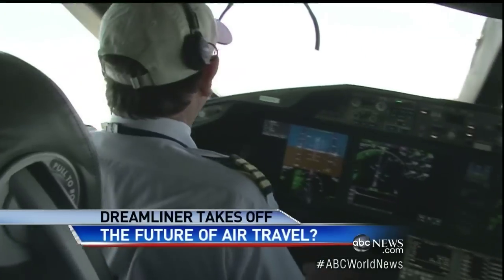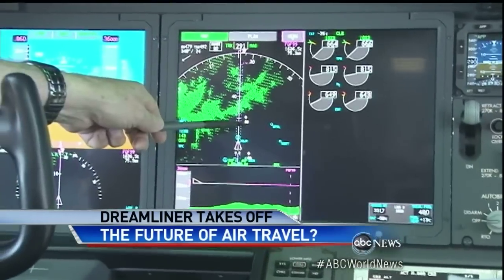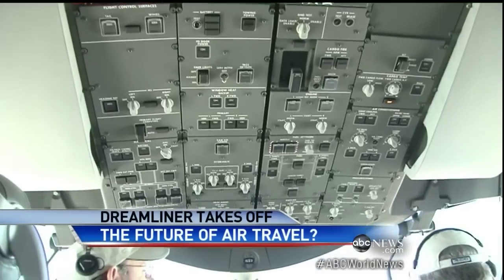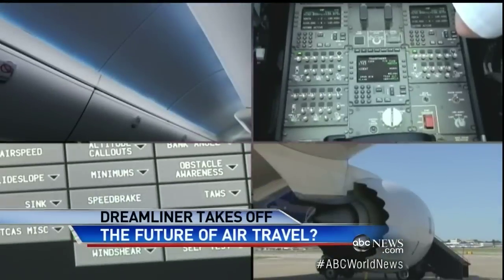Pilots say the 787 carries the next level of safety. The situational awareness that this airplane produces for us in the cockpit is just phenomenal — from the security camera that shows them who's outside the cockpit door, to advanced radar that detects potential mid-air collisions miles away. New GPS can land the Dreamliner on its own in zero visibility. That gets you out on a foggy day.